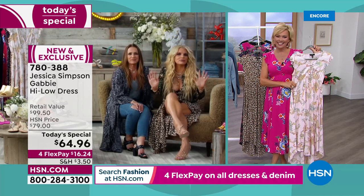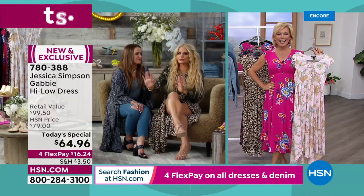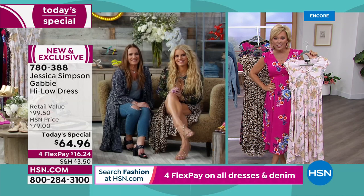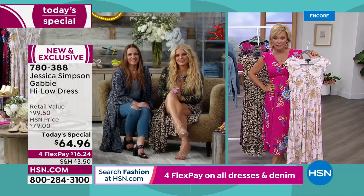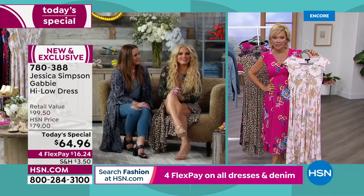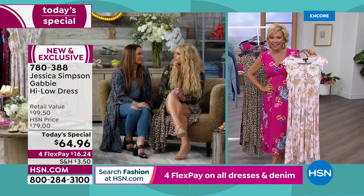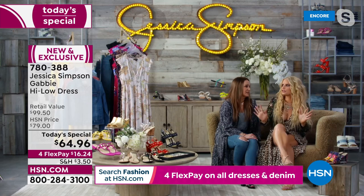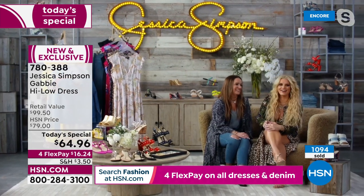Jessica told the kids they could stay up a little bit late just to catch a little bit of something. Jessica, your hair looks amazing. I feel like it's my new thing — I braid it and do a little curl, and it's good for like four days.